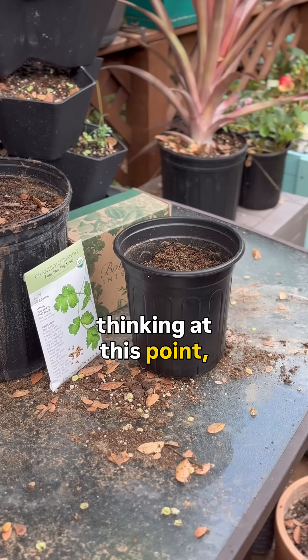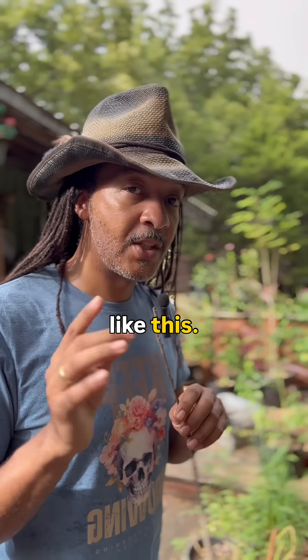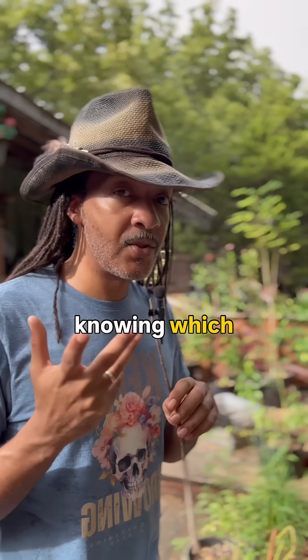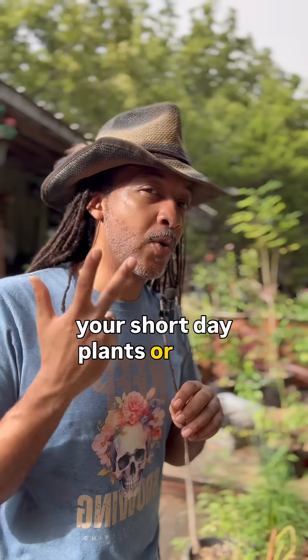You're probably thinking, yeah, that's cool and all, but how can I use that practically while gardening? Let me break it down. You're going to benefit from knowing which is which — your long day plants versus your short day plants, or even your day neutrals.